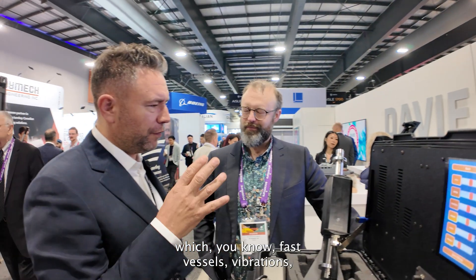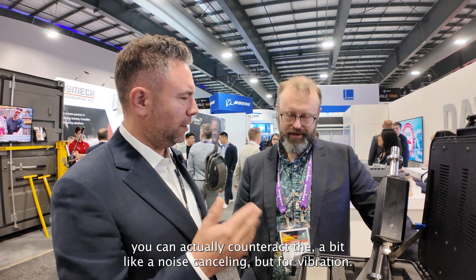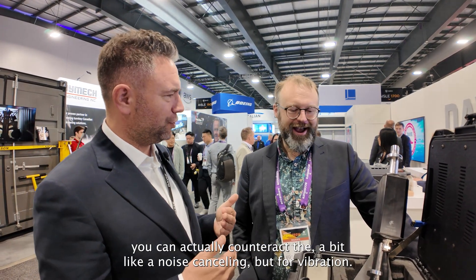Specifically for ships, for example fast vessels, you can actually counteract vibrations — a bit like noise cancelling, but for vibration.